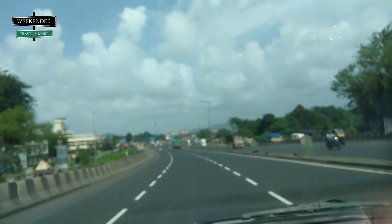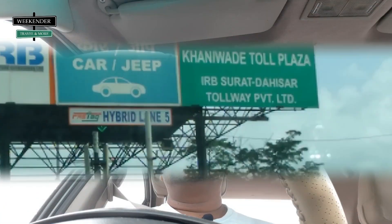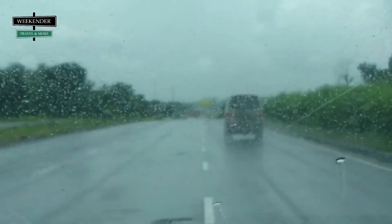We have completed our big breakfast and are starting our onward journey again. Before Daman, we are planning to travel to Dudani Lake. Roads are pretty smooth and it's raining outside.